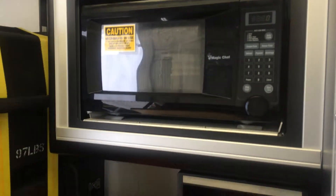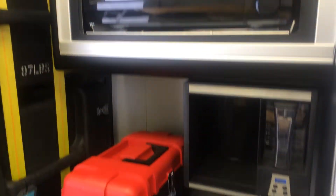TV, microwave, and there's a coffee pot that goes there too.